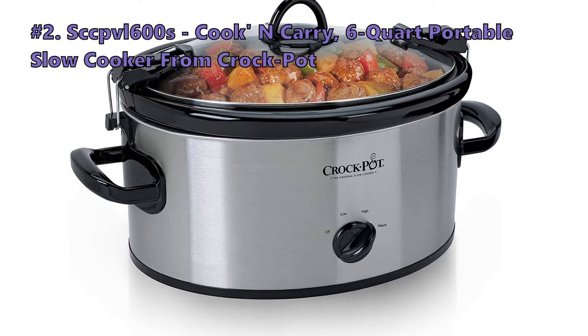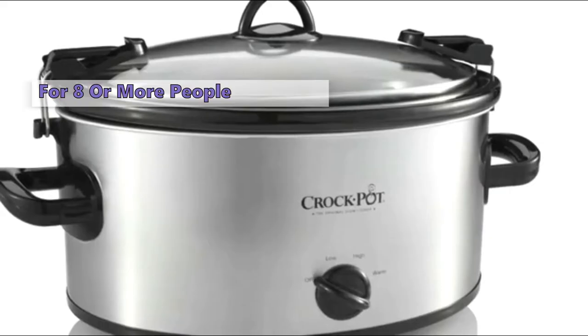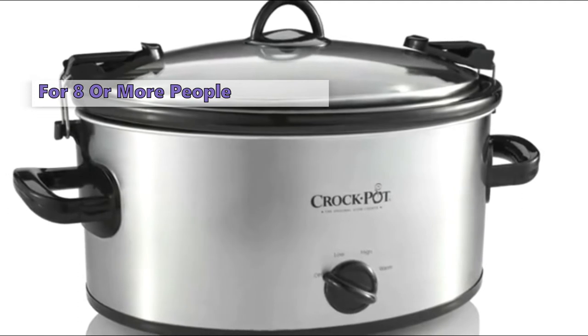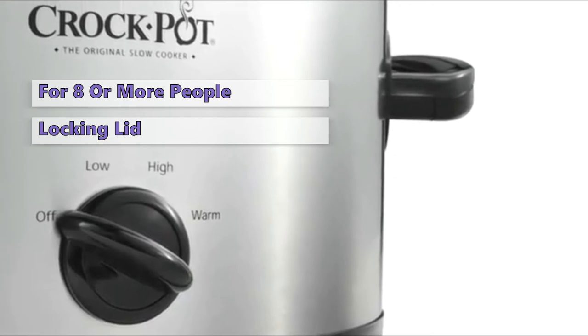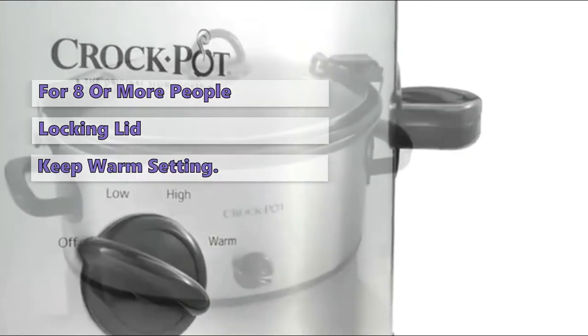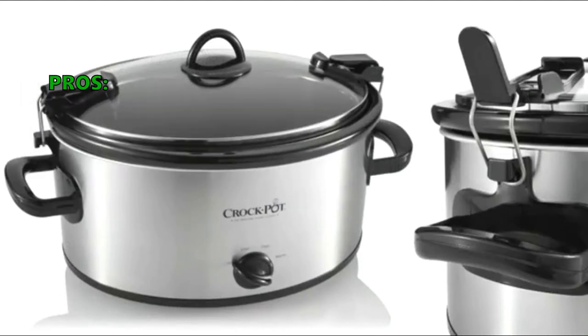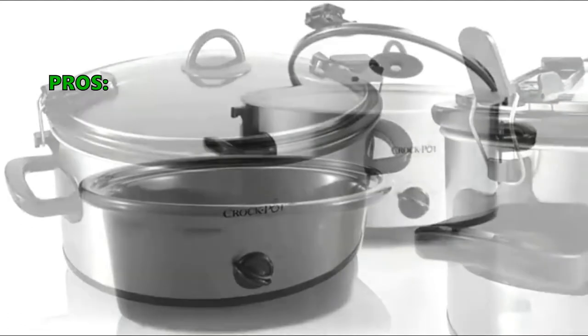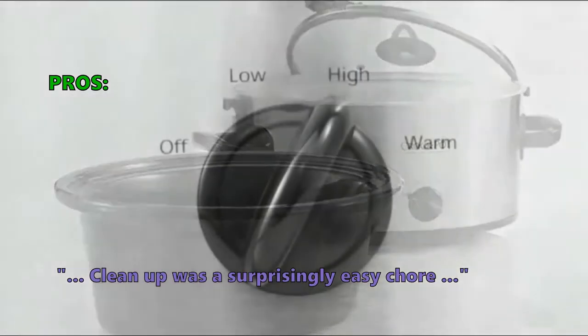Second on our list is the Cook & Carry 6-Quart Portable Slow Cooker from Crock Pot. This spacious 7-quart manual slow cooker will serve 8 or more people. The easy-to-use locking lid feature provides an extra seal for less mess on the go, and it lets you keep food at ideal serving temperature for as long as you need with a convenient warm setting. Customers like that the price is right, the durability is good, and clean up was a surprisingly easy chore.